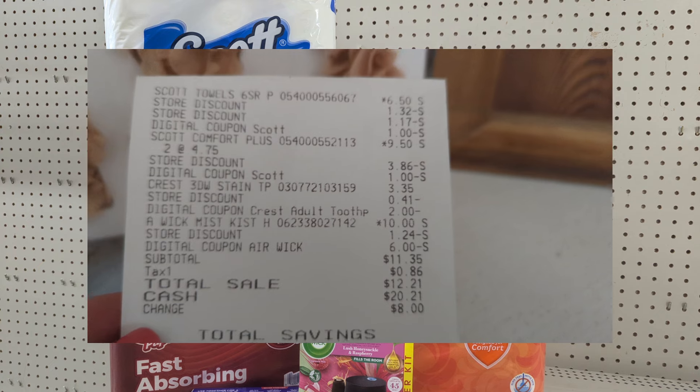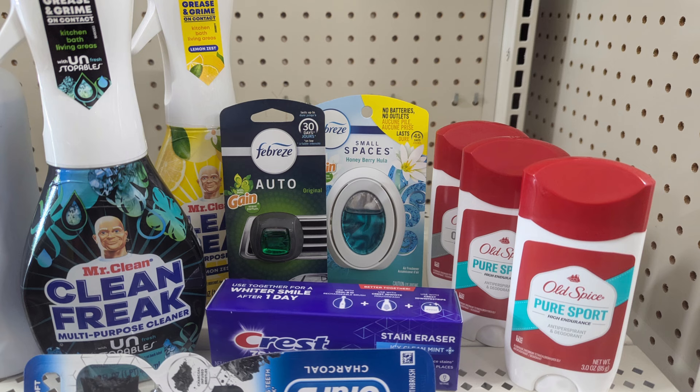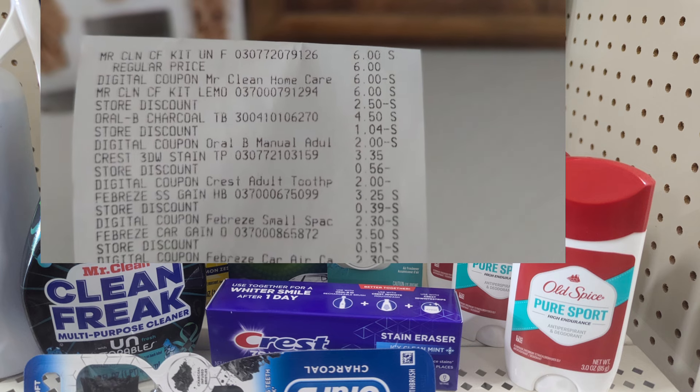Now for the last deal with the 10 off 40 and 5 off 25. This deal did not work out — the 10 off 40 and the 5 off 25 did not mesh. At the register I recalculated and decided to just use my five off 25. The coupons for the Febreze and Mr. Clean items expire this weekend, so I removed the Old Spice and stayed at twenty-five dollars.